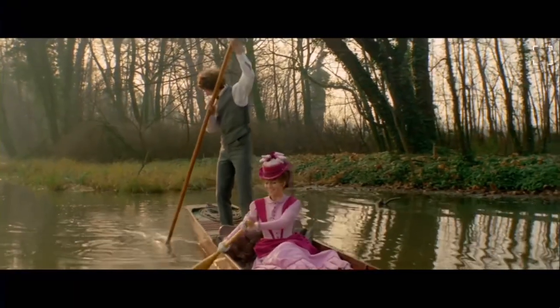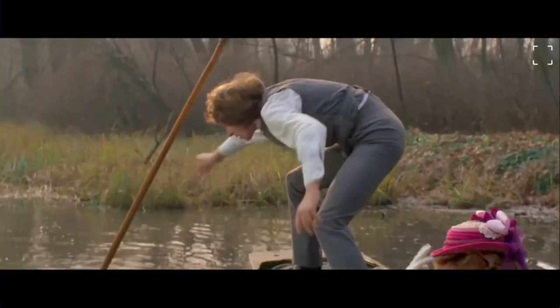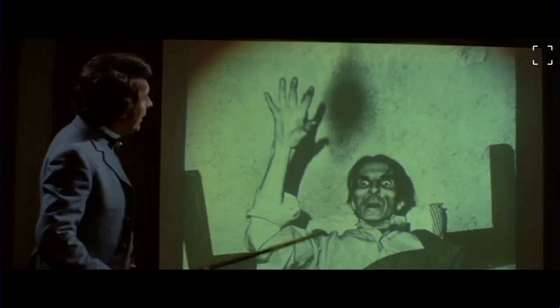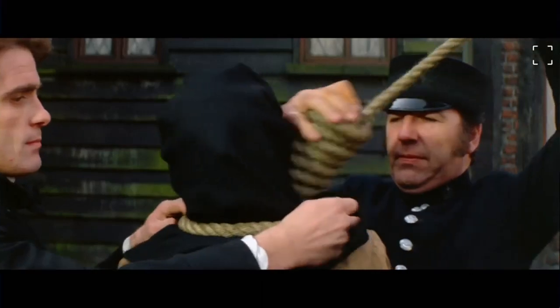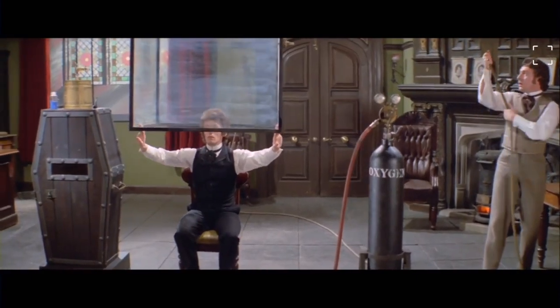The Asphyx stars Robert Stevens as the lead character Hugo, a photographer, inventor, and genius of that era in 1800s England. His specialty is the photography of the dead, and with his newly acquired moving picture camera — what would later be known as a film camera — Hugo begins to film and notices a strange apparition around those who have recently passed away. Upon further investigation, he comes to the theory that this is the Asphyx, a spirit of the dead that captures the soul of the passing person. Robert Powell plays Giles Cunningham, the assistant to Hugo. They both come to the conclusion they can capture this Asphyx, thus making the person who is getting ready to pass away immortal.